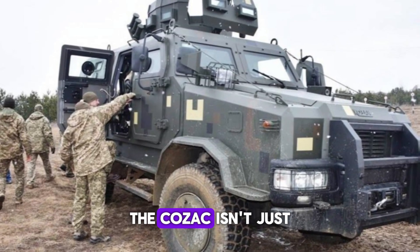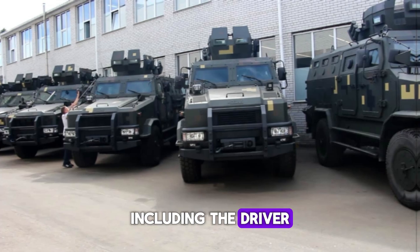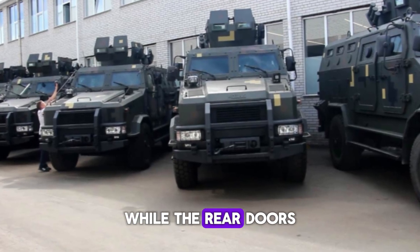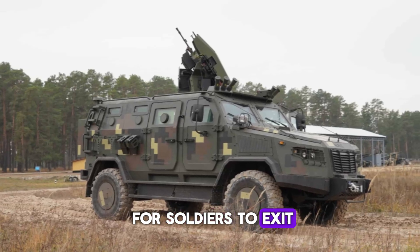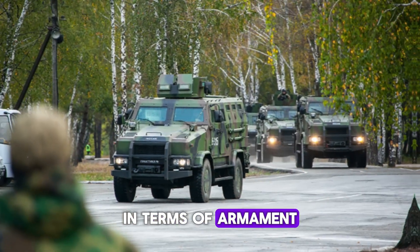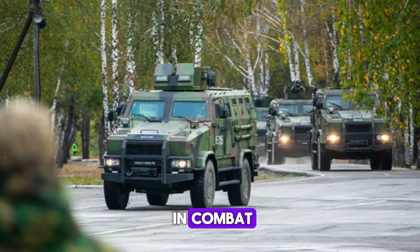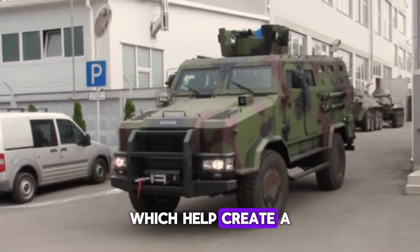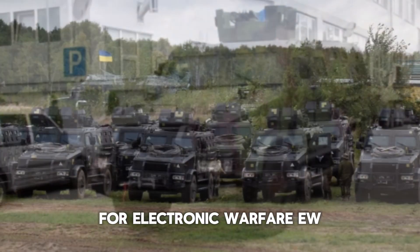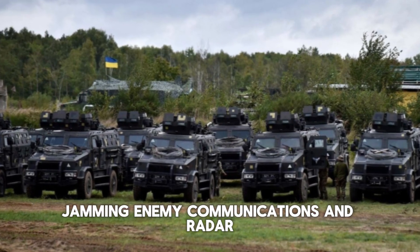But what about the crew inside? The Kozak isn't just a machine — it's built with the safety and comfort of its occupants in mind. It can carry up to five crew members, including the driver, and access is made easy with automobile-style doors. The front doors open in the traditional forward direction, while the rear doors open towards the rear, creating a safe space for soldiers to exit in the event of an attack. In terms of armament, the Kozak can be fitted with an NSV machine gun mounted on the roof, used for self-defense or combat support. It also features smoke grenade dischargers, which help create a protective smoke screen, allowing the vehicle to retreat or reposition without being detected. The Kozak EW variant comes with a high-reaching mast structure that enables the vehicle to carry out electronic disruption tasks, jamming enemy communications and radar.